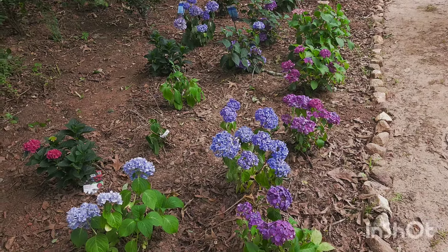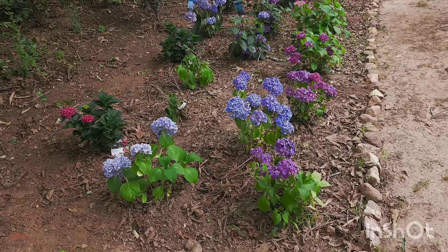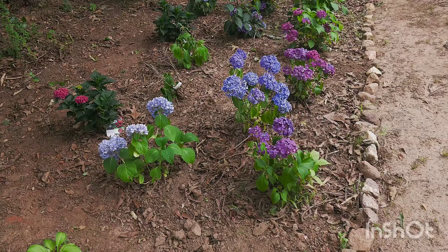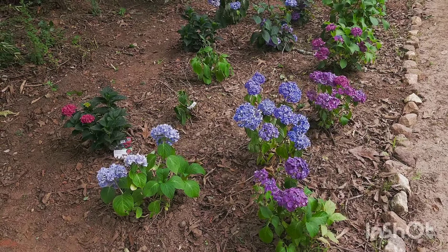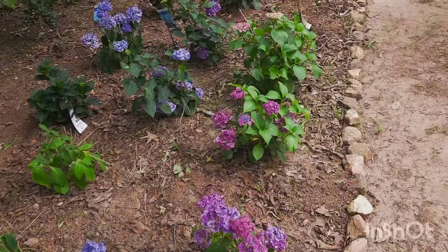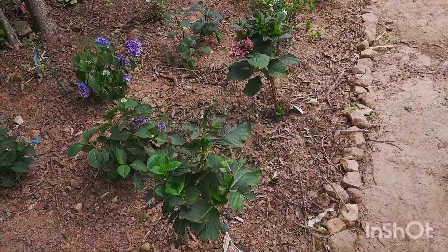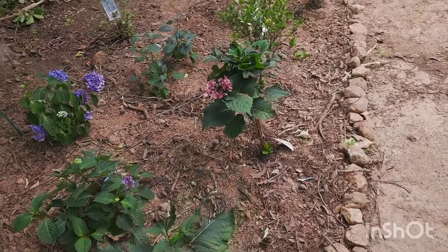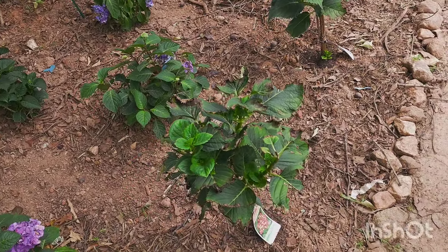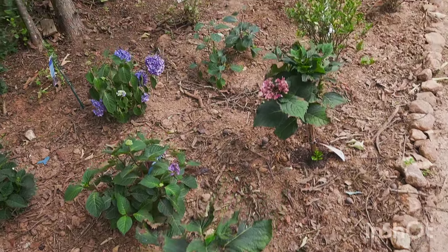Over here we have my hydrangeas. I love macrophylla in particular, so here we have a combination of Bloomstruck, Summer Crush, Heartthrob, the original Endless Summer, Penny Mac, and I also just got Merit Supreme on clearance — those two just went in the ground about a week and a half ago so there's not much to see yet. They were clearance plants and looked really rough.